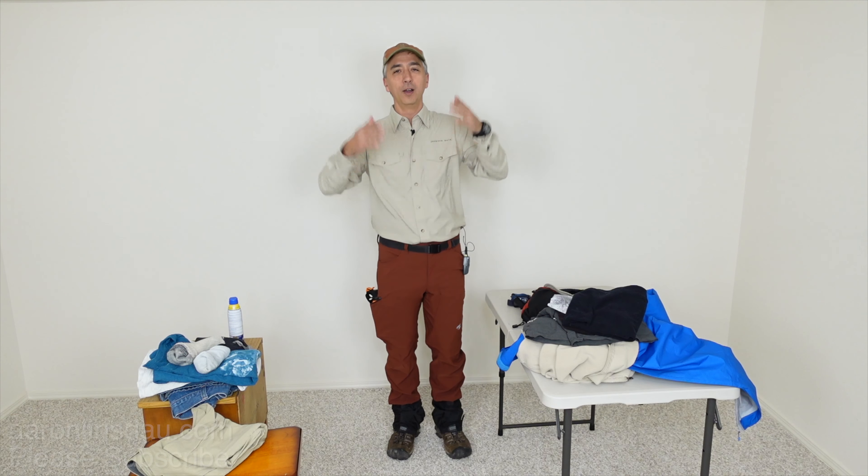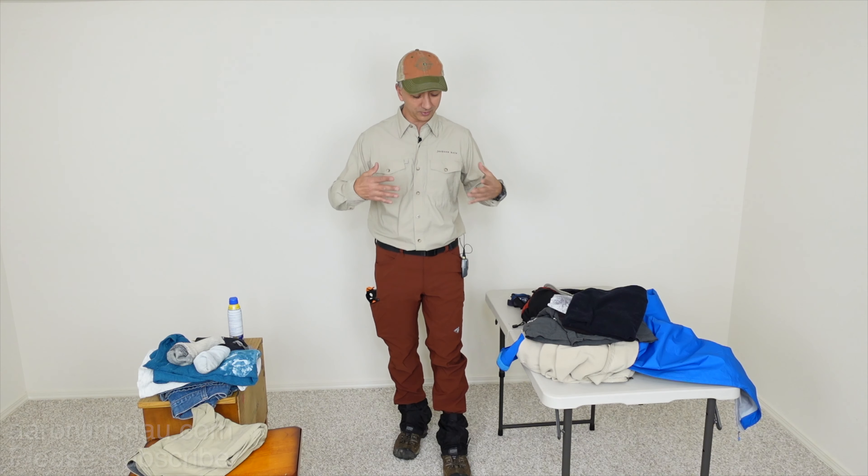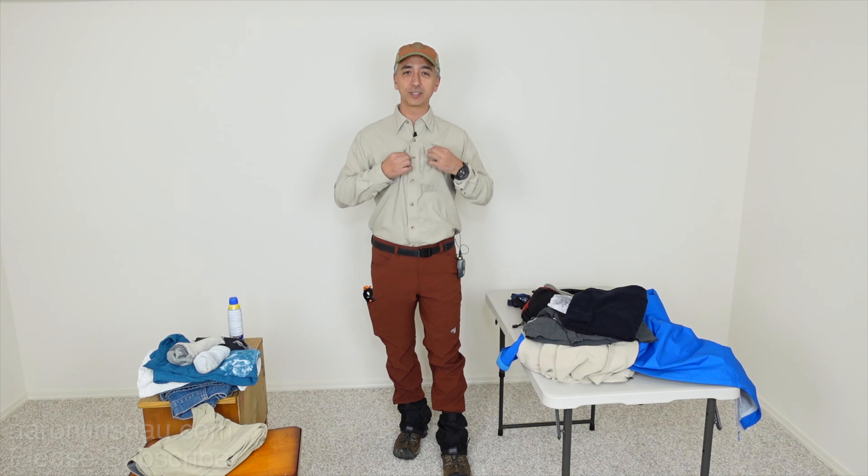From top to bottom, this is exactly what I would be wearing if you met me hiking in Grand Teton or Sequoia National Park. This is the exact outfit and, in fact, the exact clothing I wear. So we'll go top down here.